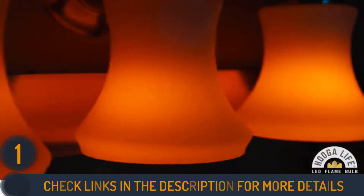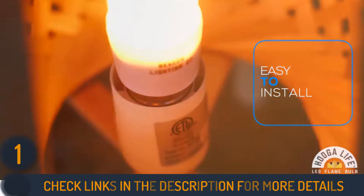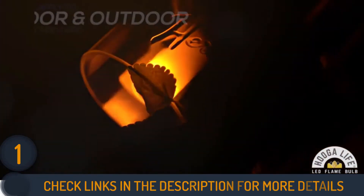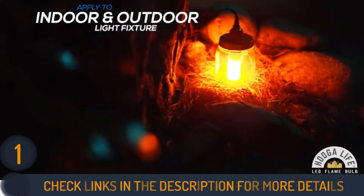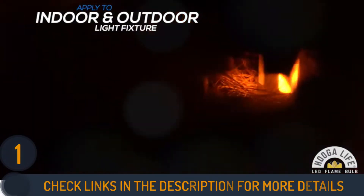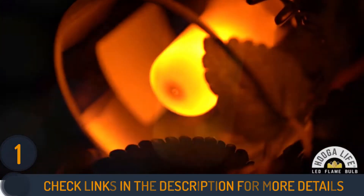Despite its small size, this LED light bulb outperforms a traditional flame effect bulb with 300 lumens, about the same as a 25-watt incandescent bulb. This also means that this LED bulb uses about twice as much power as a traditional LED bulb at 4 watts and has a shorter lifespan of 20,000 hours.